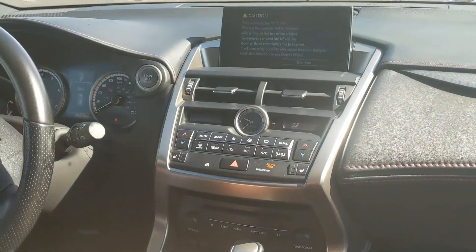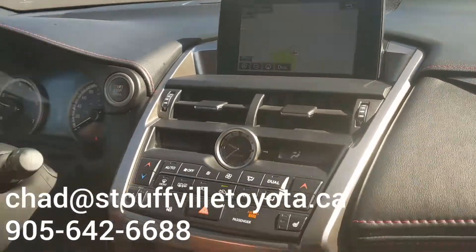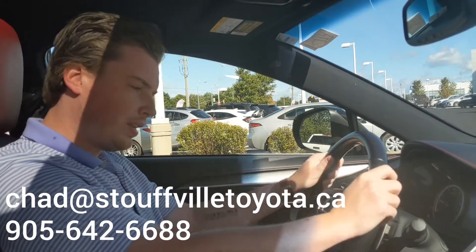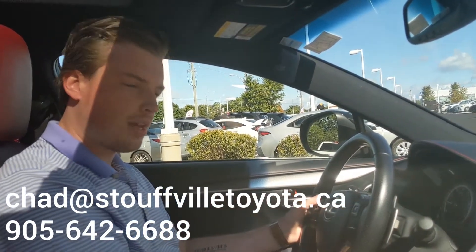Obviously, Lexus makes fantastic vehicles. The mileage is only 64,000, so it's great mileage on the car. Why don't you come on in and check it out for yourself? This car is really fun to drive. You can send me an email at chad@stovotoyota.ca and we'll set up a time to do that.